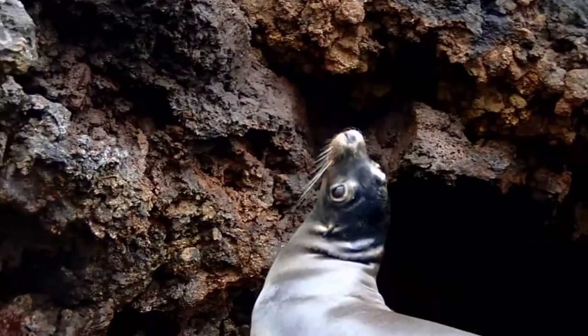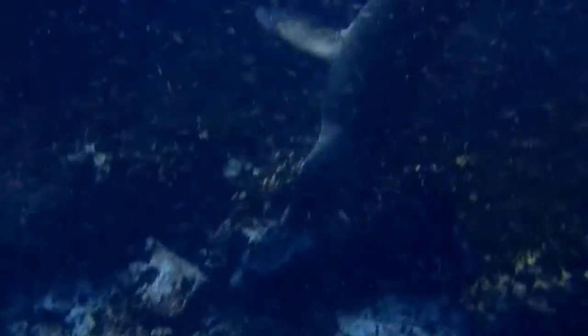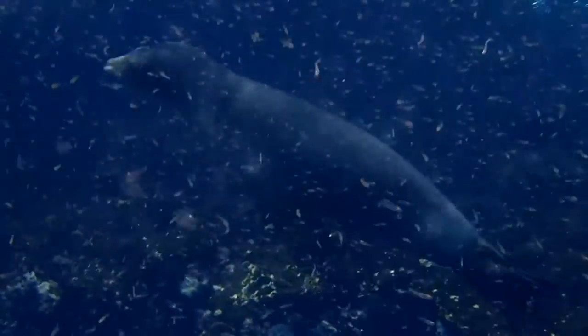It's kind of hard to miss, though, the sea lions — not seals. They like to swim close to people. They're moving so quickly that it's kind of hard to get a good picture of them.